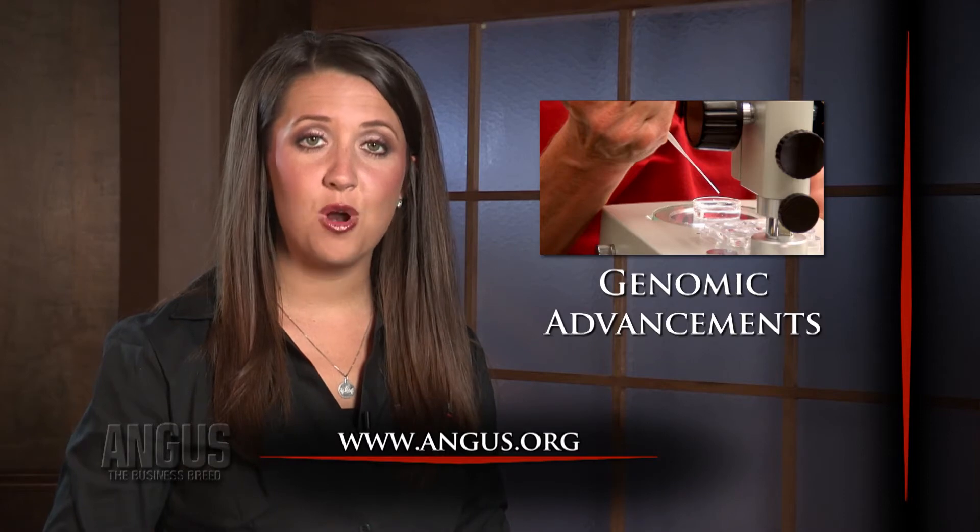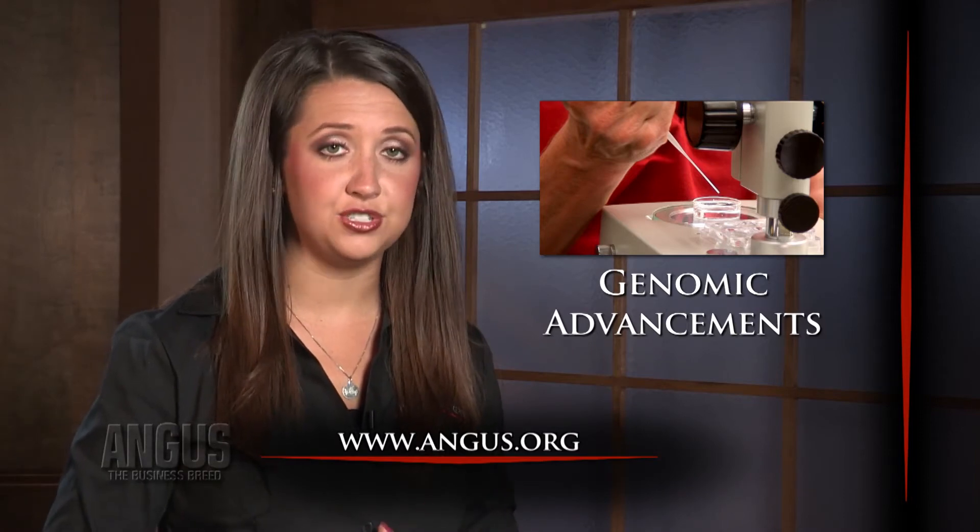Visit Angus.org to learn more about genomic enhanced EPDs or how to DNA test your herd.